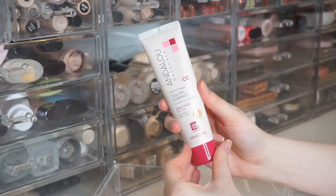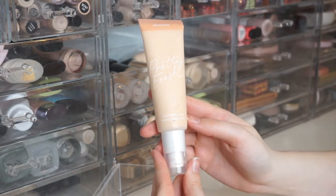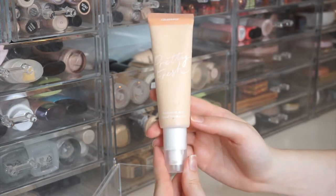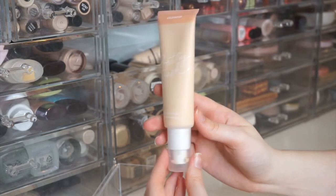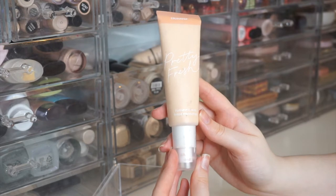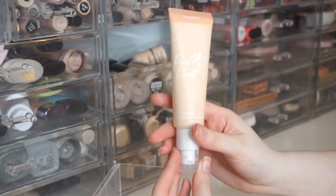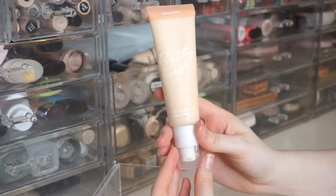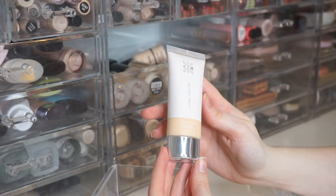Next is the ColourPop Pretty Fresh Hyaluronic Acid Tinted Moisturizer in Fair 1N. I really like the coverage this gives and the way it sits on my skin. It's definitely the best price out of all of these, and you get a decent amount of product. I would definitely recommend the Pretty Fresh skin tint.